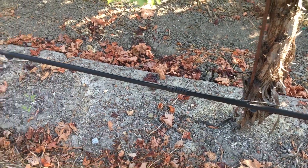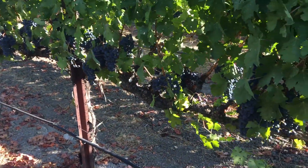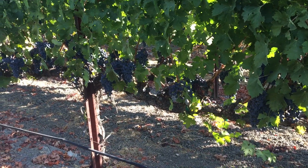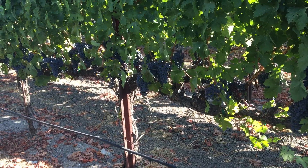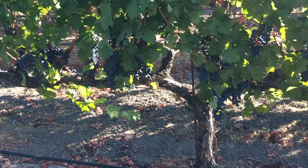Beautiful soil — this is a loamy soil with beautiful organic matter in the middle as well. So everything looking fantastic for what is probably the best value Oakville Cabernet on the market: Hillary Goldschmidt Charming Creek Oakville Cabernet. Beautiful vineyard, beautiful morning.